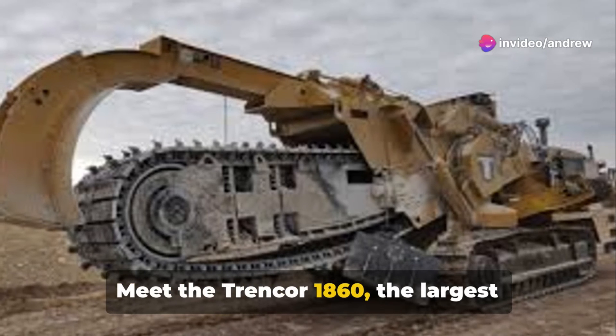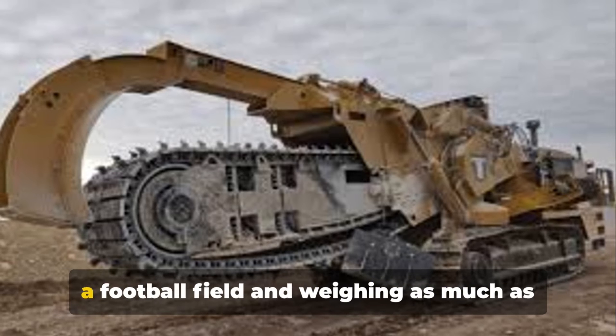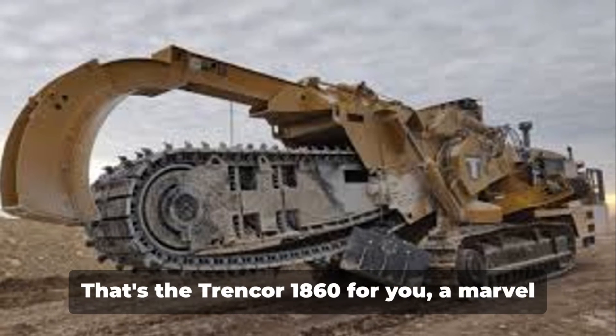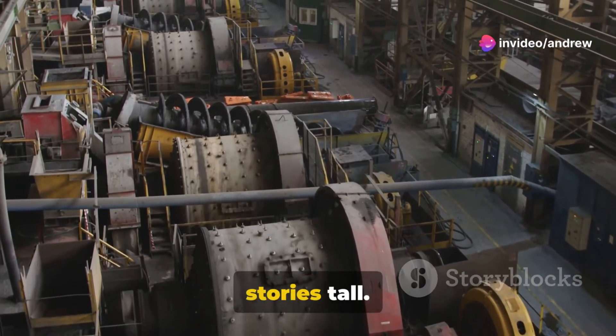Meet the Trencor 1860, the largest trenching machine on the planet. Imagine a behemoth stretching longer than a football field and weighing as much as 10 commercial airliners stacked together. That's the Trencor 1860 for you, a marvel of engineering that stands over 5 stories tall.